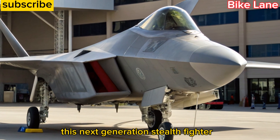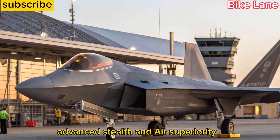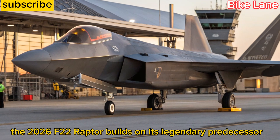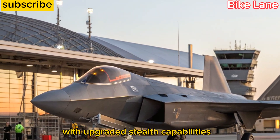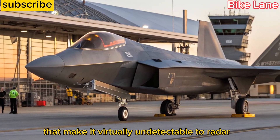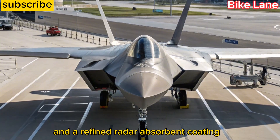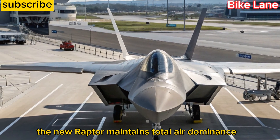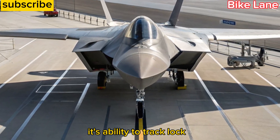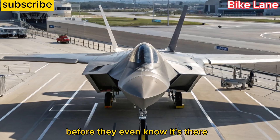This next-generation stealth fighter isn't just a machine — it's a statement of dominance in the skies. The 2026 F22 Raptor builds on its legendary predecessor with upgraded stealth capabilities that make it virtually undetectable to radar. Using advanced composite materials and a refined radar-absorbent coating, the new Raptor maintains total air dominance. Its ability to track, lock, and engage enemy aircraft before they even know it's there is unmatched.